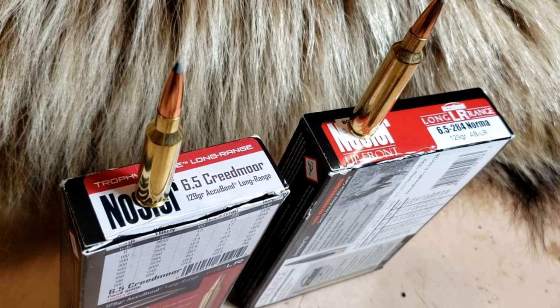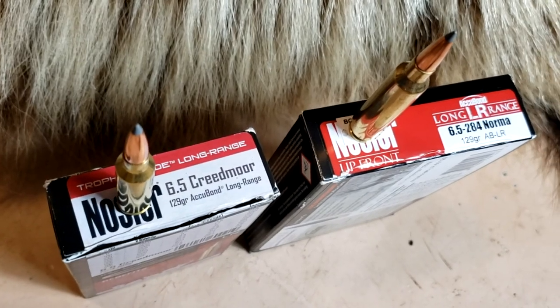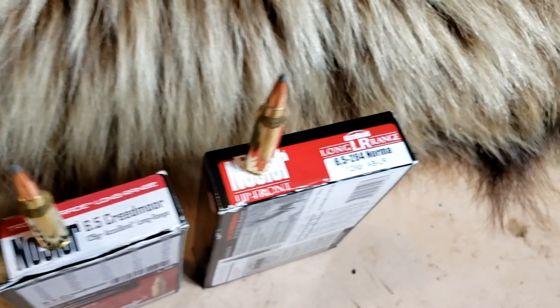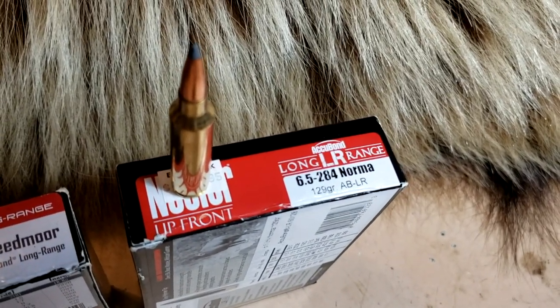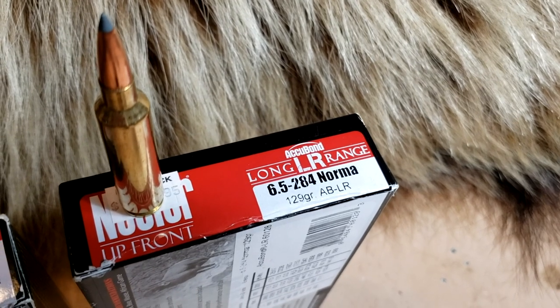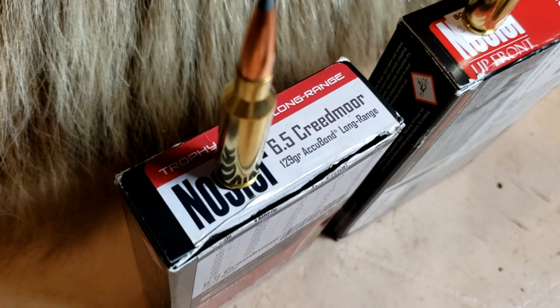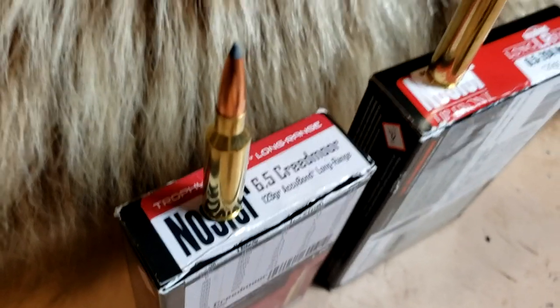Welcome back to Alaskan Ballistics, this is Chuck. Today we're doing another 6.5 Creedmoor versus — you guys seem to watch a lot of these, even when you disagree with the video — but today we got an old school 6.5, the 6.5 by 284 Norma, loaded by Nosler with the 129 grain Accubond Long Range, and the 129 grain Accubond Long Range in the 6.5 Creedmoor.